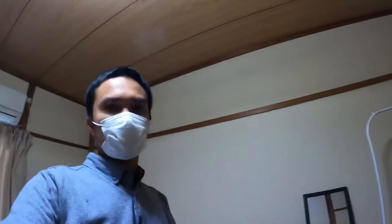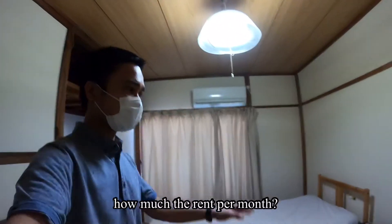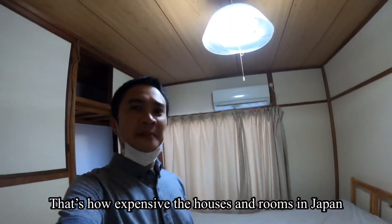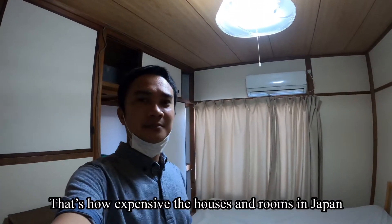It's actually more spacious than I expected. If you want to know the rent per month, it's 52,000 yen. Since this is a share house, you have a private room but everything else is common to everyone, like the kitchen.